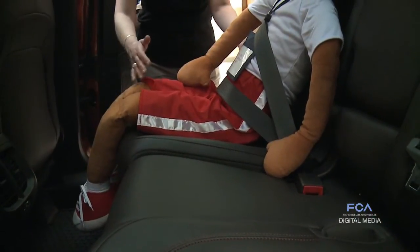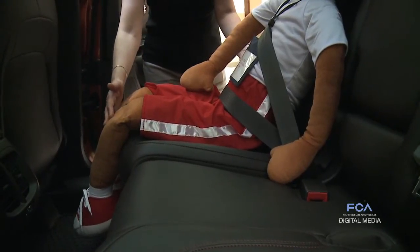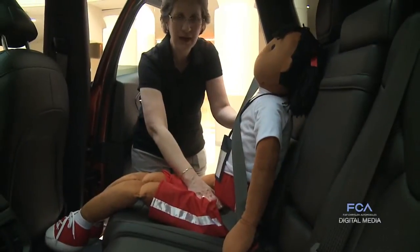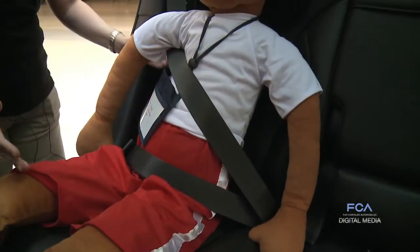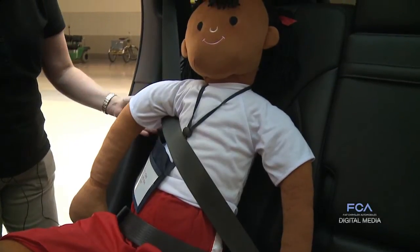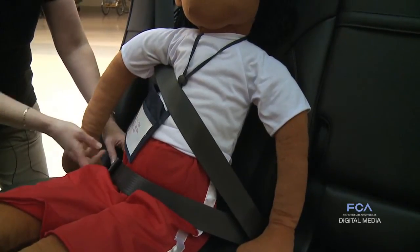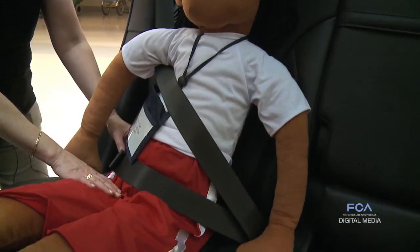This young lady is a typical six-year-old, and she's much too small to use the adult seat belt. She should be using a booster seat in order to have the seat belt fit her properly. In this case, her legs are not long enough that she can sit all the way back in the seat and bend her knees over the front, so she moves forward to be comfortable, which moves the lap belt up onto her abdomen instead of being on the lap.